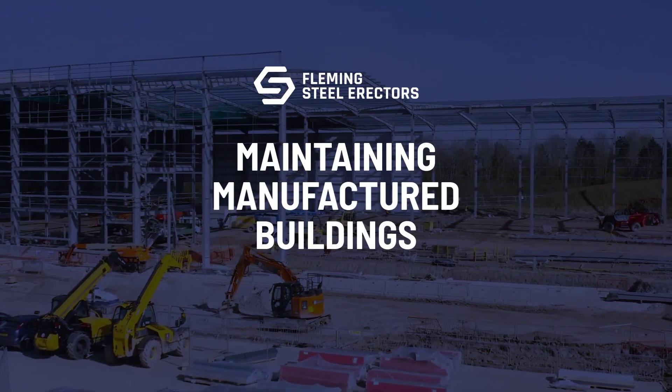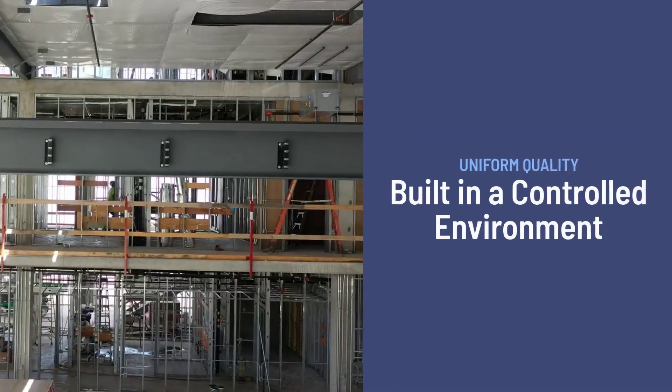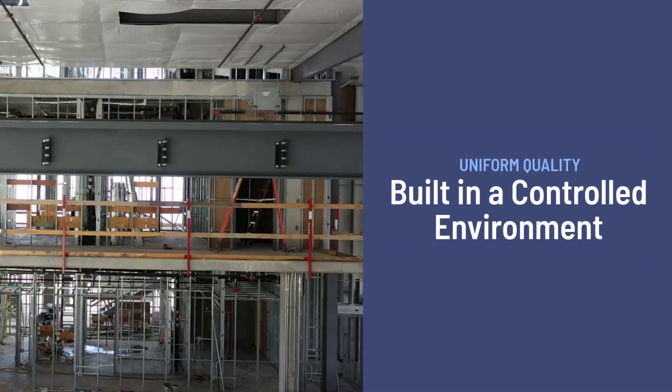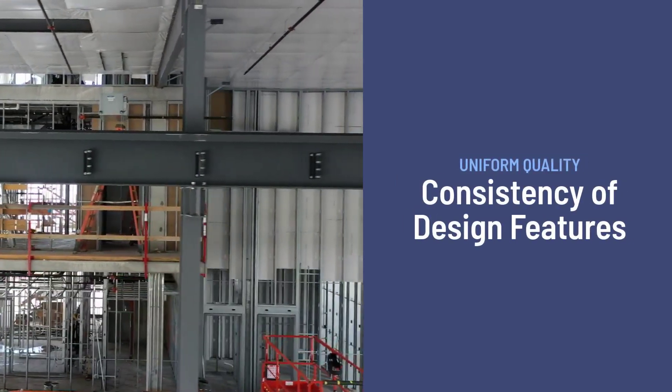Today's manufactured buildings are easier to maintain than ever before. Because they are pre-engineered and built in an indoor controlled environment, they benefit from a higher level of consistency in measurement and materials.